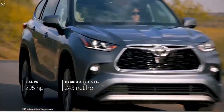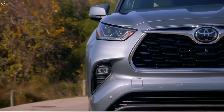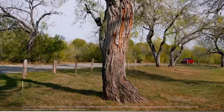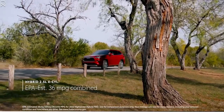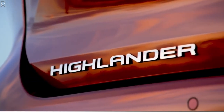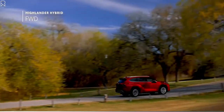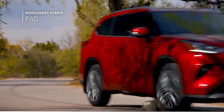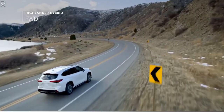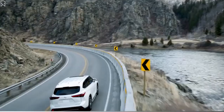While Highlander's powerful engines ensure it has no shortage of get-up-and-go, its real performance lies in its incredible efficiency and capability. Highlander's hybrid models have rewritten the book on what's possible for this segment, thanks to an EPA-estimated 36 mpg combined on the front-wheel drive variants. The other key performance story is Highlander's capability and versatility, which can be seen in its newly expanded drivetrain offerings. Toyota's hybrid electronic on-demand all-wheel drive system remains a staple for those who need extra traction.